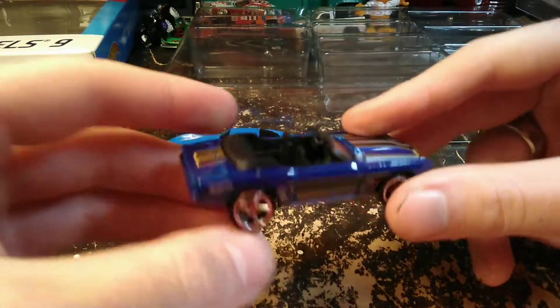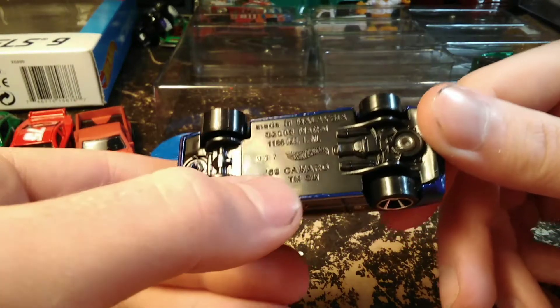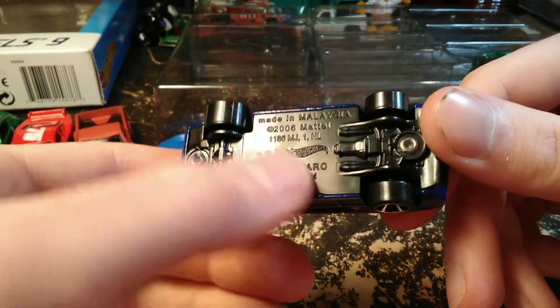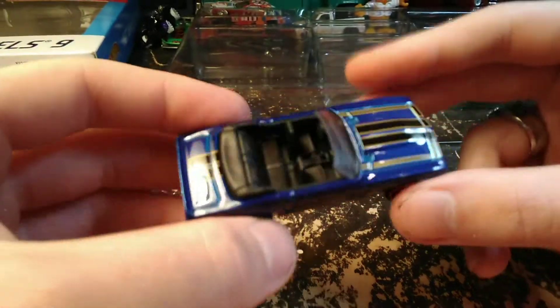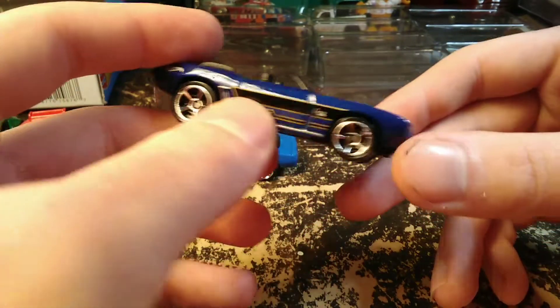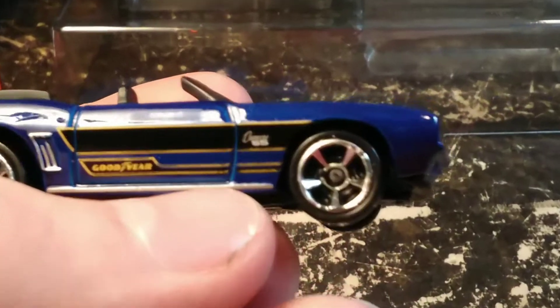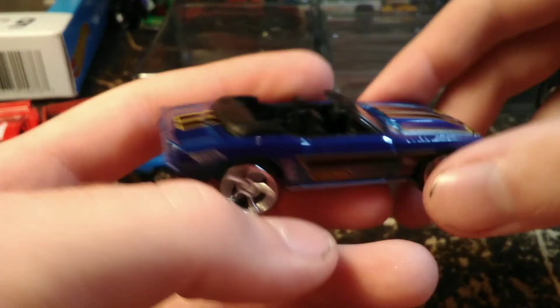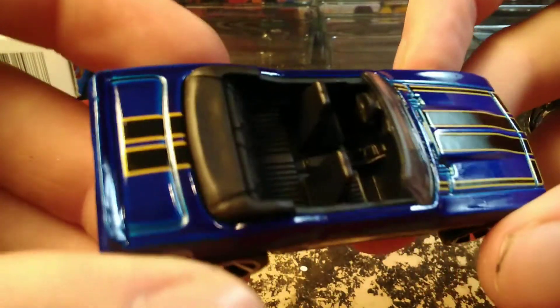Next we have what looks like a Camaro — yes, a '69 Camaro. There's not a whole lot on the base, but it has some really cool graphics. There's a Camaro badge on the quarter panel and it says Goodyear on the door. It's a really pretty dark blue color with a black interior.